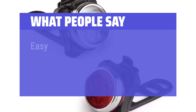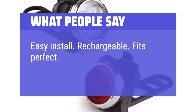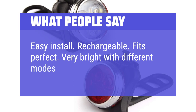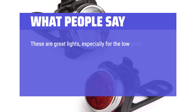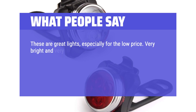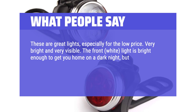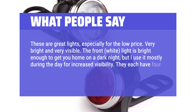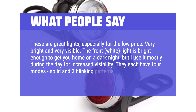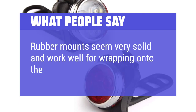What people say: Easy install. Rechargeable. Fits perfect. Very bright with different modes. These are great lights, especially for the low price. Very bright and very visible. The front white light is bright enough to get you home on a dark night, but I use it mostly during the day for increased visibility. They each have 4 modes — solid and 3 blinking patterns. Rubber mounts seem very solid and work well for wrapping onto the handlebars.